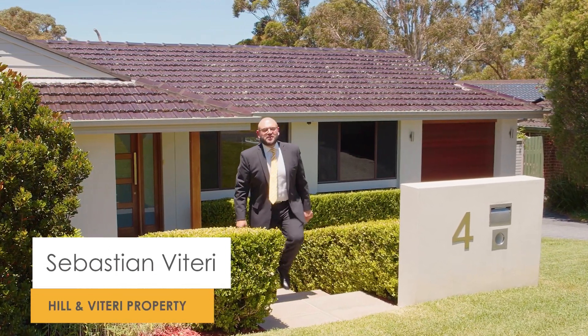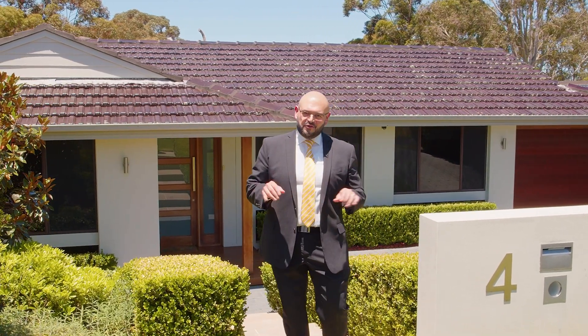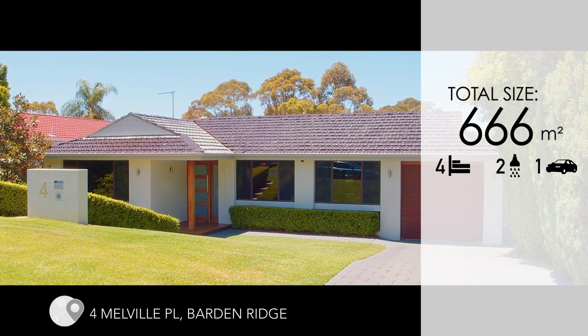Hi, my name is Sebastian Viteri from Hill and Viteri Property, and it's my absolute pleasure to present to you our latest listing in Barden Ridge. Please come and join me on the tour of 4 Melville Place.